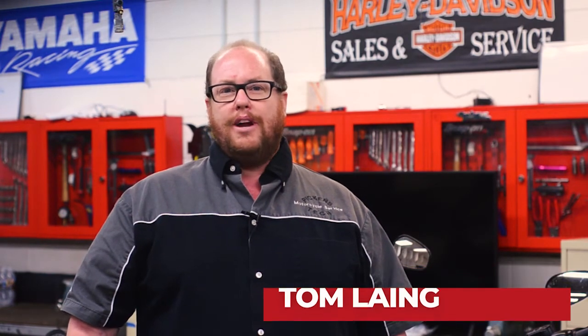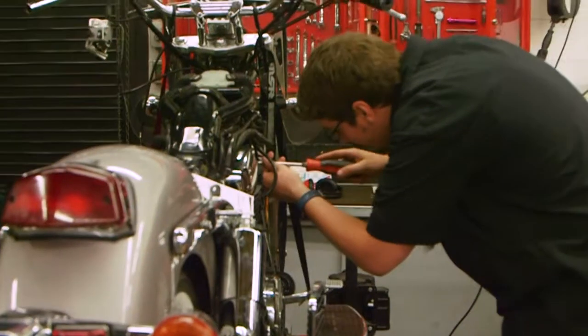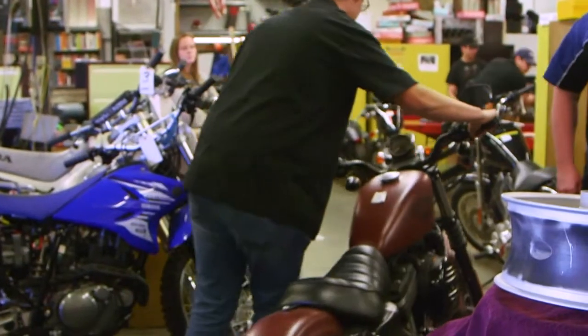In the Motorcycle Service Technology program, we want every student to be prepared to go into the industry and feel comfortable with what they'll be doing in a motorcycle repair shop every day. We provide the hands-on training and education you need for a successful career in the motorcycle industry.